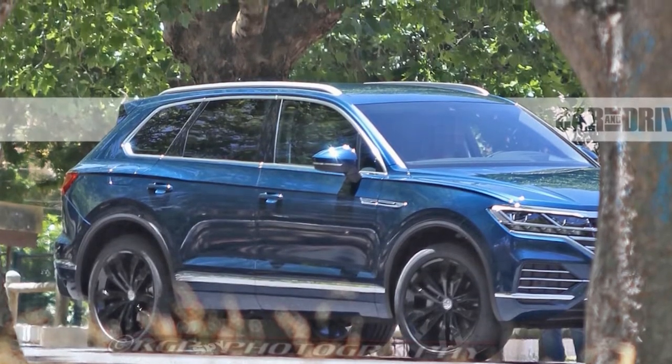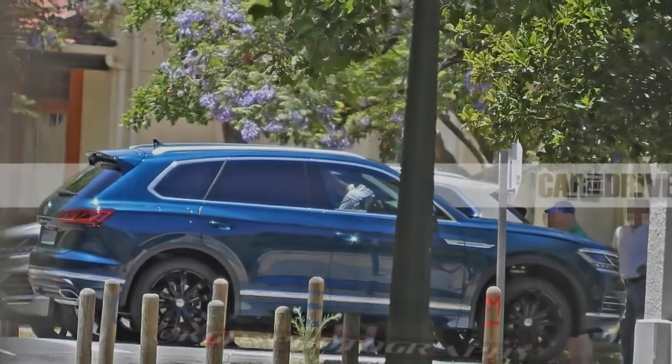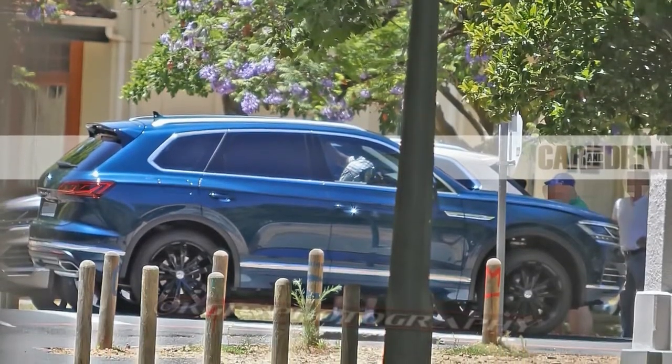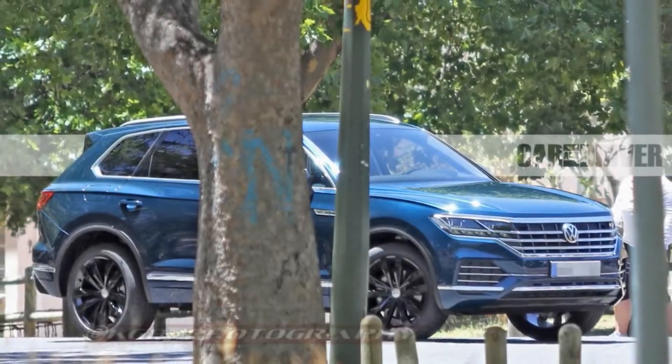Even so, this prototype's large size and stature indicate that it is in fact the third generation Touring, which will remain a two-row, luxury-oriented SUV sitting between the Tiguan and the new three-row, at least in size, but above both in price.